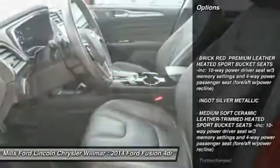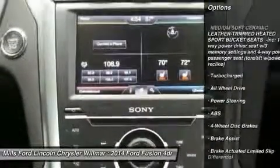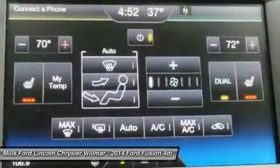Keyless entry, steering wheel audio controls, anti-lock braking system, all-wheel drive, power passenger seat, leather-wrapped steering wheel, Bluetooth, power steering, adjustable steering wheel, aluminum wheels.